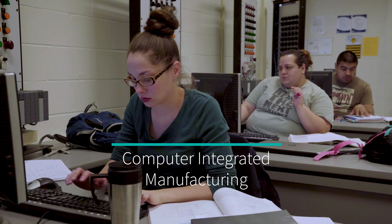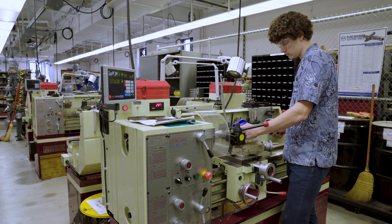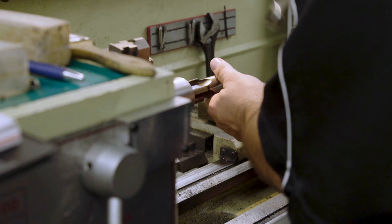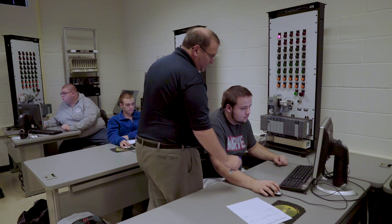The CIM program stands for Computer Integrated Manufacturing. It's an associate's degree program, about 64 credit hours. The idea is that we try to cater to students that generally are working — some of them are full-time students, but we have a lot of non-traditional students. These are people that are maybe working full-time or part-time and they want to expand their careers and do new and interesting things.